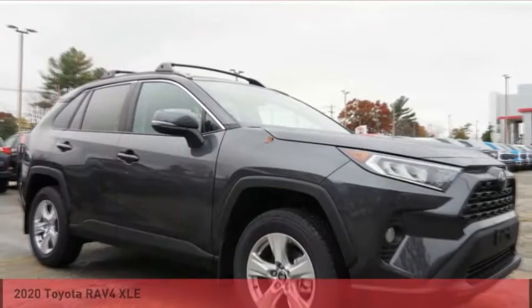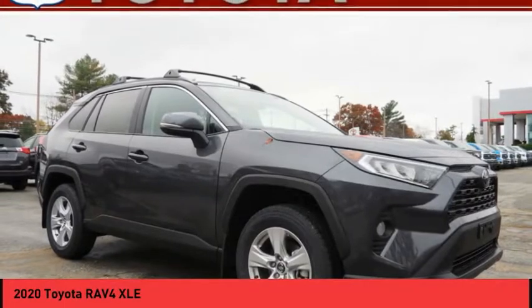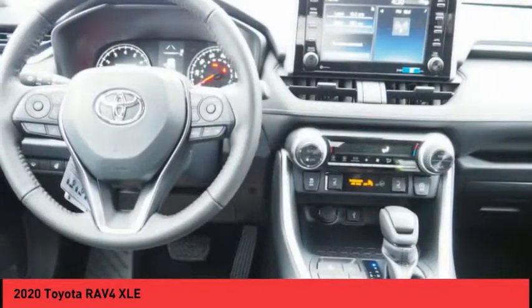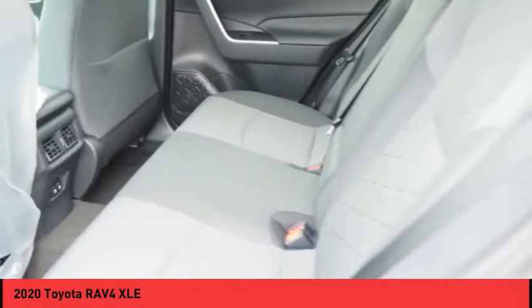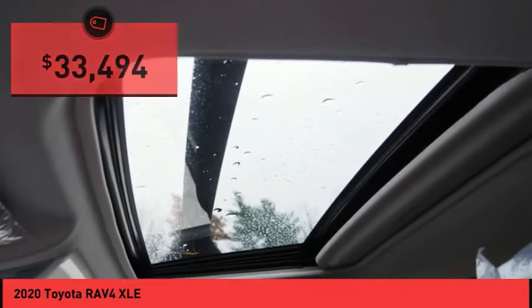We are pleased to show you the 2020 RAV4. The RAV4 is one of the most fuel-efficient SUVs in its class. Versatile and efficient, RAV4 mixes the comfort and drivability of a sedan with the benefits of an SUV. This highly evolved, well-packaged crossover SUV lets you have it all and is priced below $35,000.